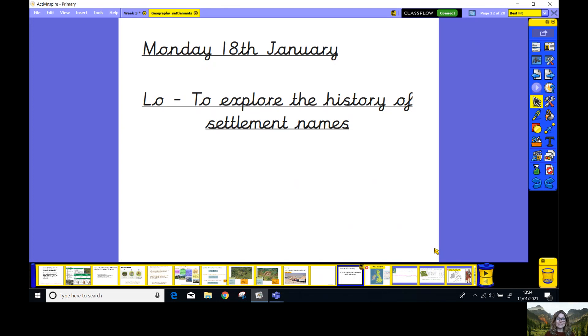Now last week, you remember we were looking at settlements. We were learning about what a settlement was. We looked at hamlets, villages, towns and cities. And today we're going to be looking at the history of settlements. We're going to be looking at the names of the settlements and we're going to be working out how old they were and where was a good place to build them and who built them.